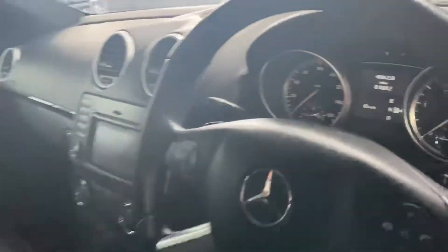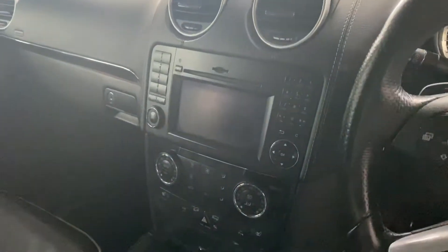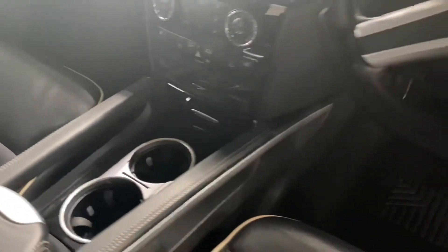Now you can see inside — no rips, tears, marks or anything to speak of. There's your mileage there; you'll see your entertainment pops up on there. You've got multi-CD load into the dash, your climate control, and your heated seat control settings underneath that.